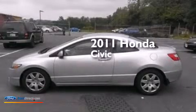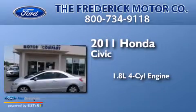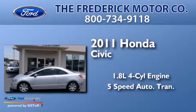This is a 2011 Honda Civic. It has a 1.8-liter 4-cylinder engine and a 5-speed automatic transmission.